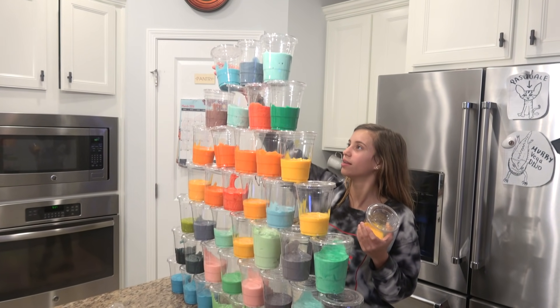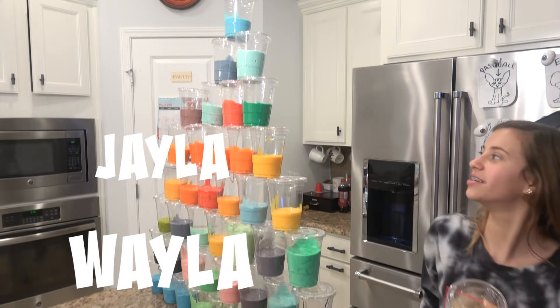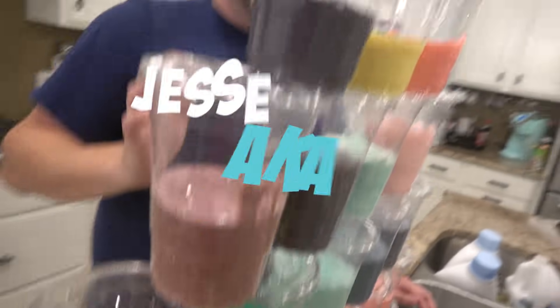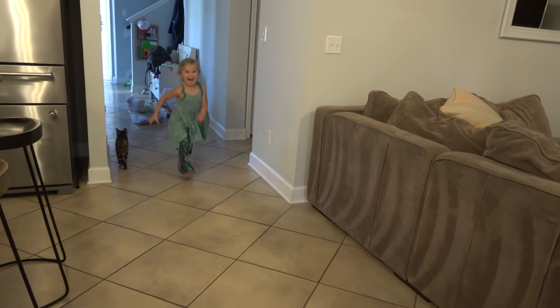Kayla is putting her final touches on her pyramid. This one I can't even stack up. I love it. It looks like bubble gum. It does. It's pretty shaky. Look at that. It's leaning. How is it setting up? Yay for slime!